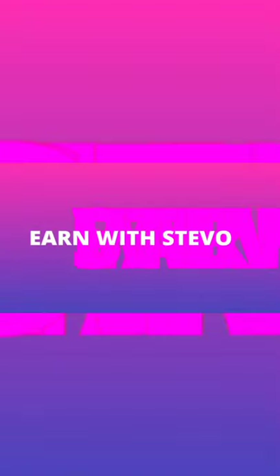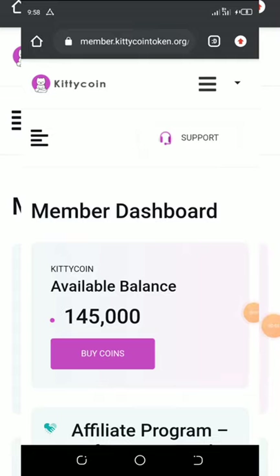Welcome back to another video. I'm gonna try to make this short so everyone understands how this airdrop works. You can see here I have a balance of 145,000 Kitty Coin, and this Kitty Coin is already listed online. The price is going very high very fast, and the best thing about this coin is that it's under the Solana blockchain, which is why it's rising so fast.